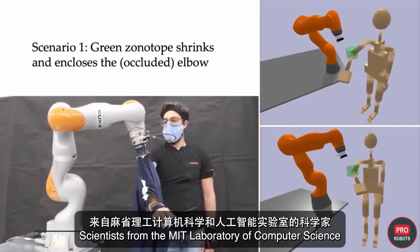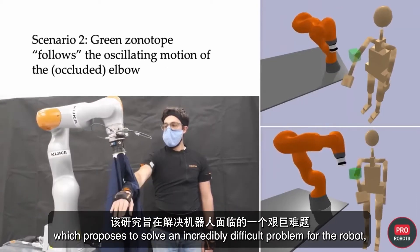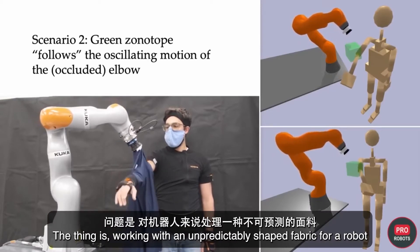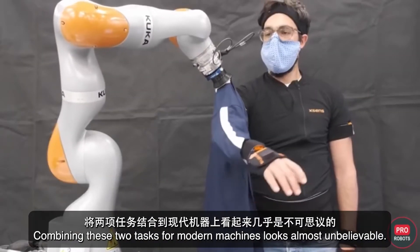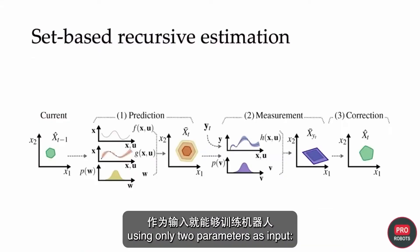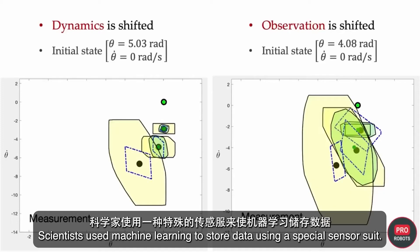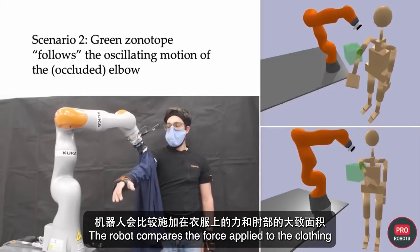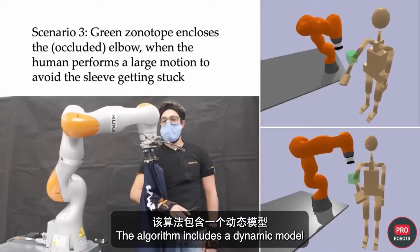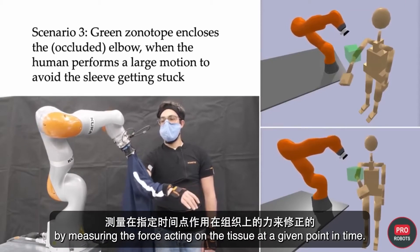Scientists from the MIT Computer Science and Artificial Intelligence Laboratory presented research proposing to solve the incredibly difficult problem of a robot dressing a person. Working with unpredictably shaped fabric is just as difficult as working with an unpredictable human — combining these two tasks looks almost unbelievable. However, researchers trained the robot using only two parameters: the force applied to the clothes and the approximate position of the elbow. Using machine learning with a special sensor suit, the algorithm includes a dynamic model that predicts how the arm will move, with each prediction corrected by measuring the force on the fabric in real time.